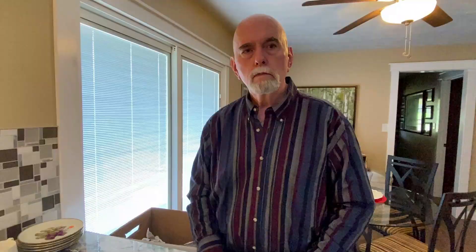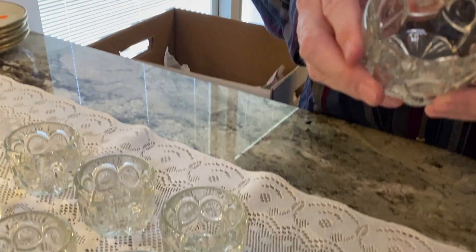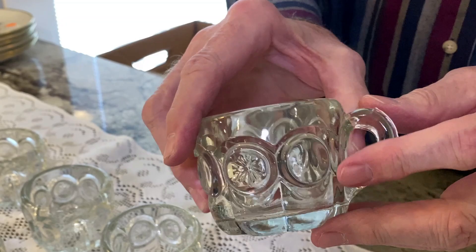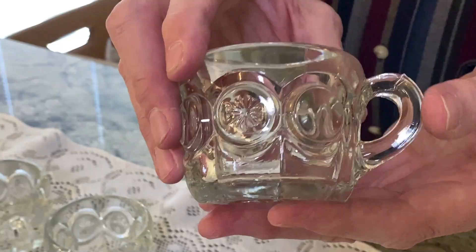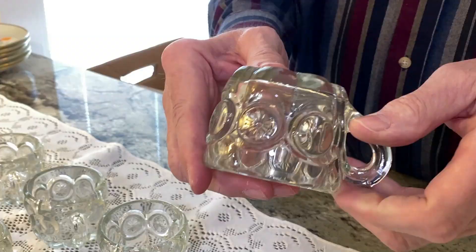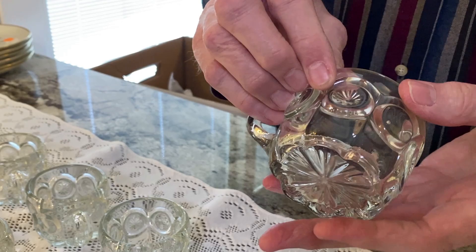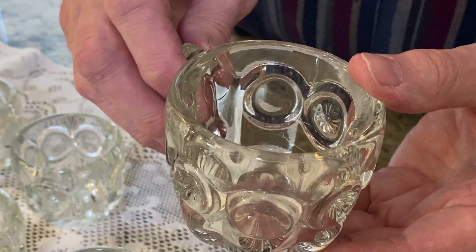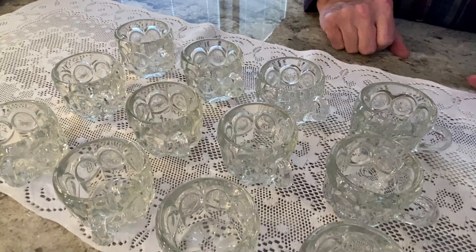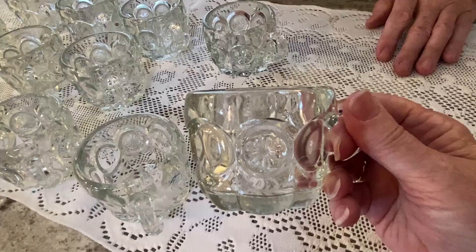We have a set of 12 Tiffin Glass moon-and-stars pattern punch cups — moon here, star there. They're a nice heavyweight pressed glass with some seams and a few sharp corners. Made by the Tiffin Glass Company in Ohio — the first Tiffin glass we've ever found. We're going to sell these in lots of four. I found an active eBay listing to start our listing. I paid a dollar a piece — must have been feeling punchy that day.